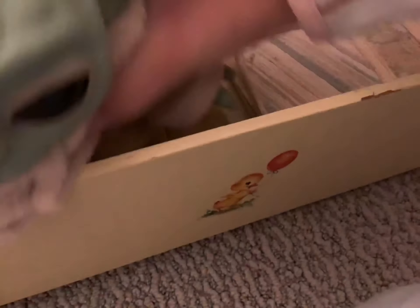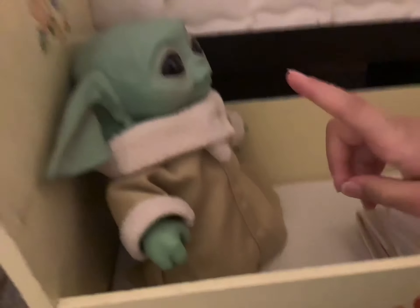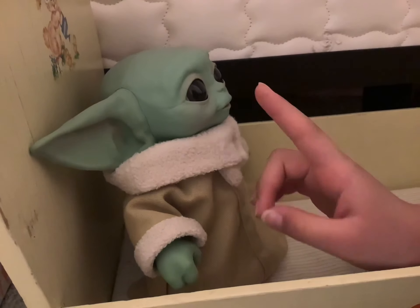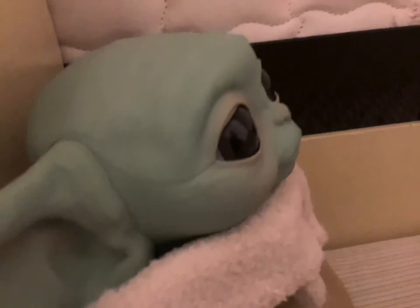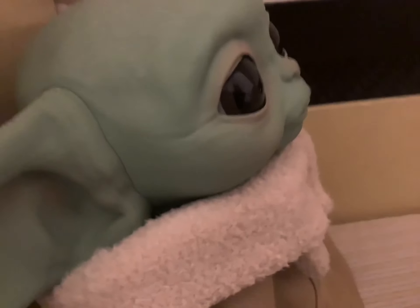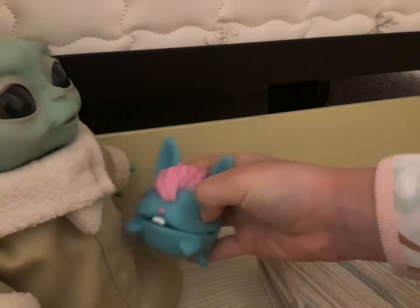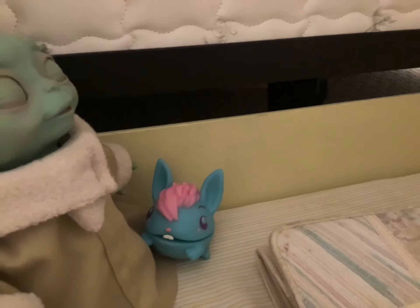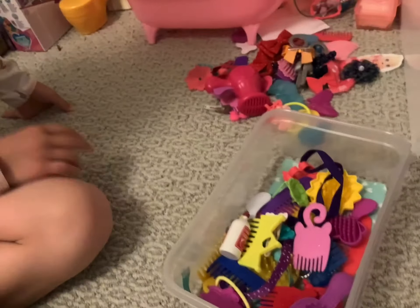No, Gilbert. I'll give you this to play with while you're in time out. Gilbert dumped this whole thing out. I'll help you.